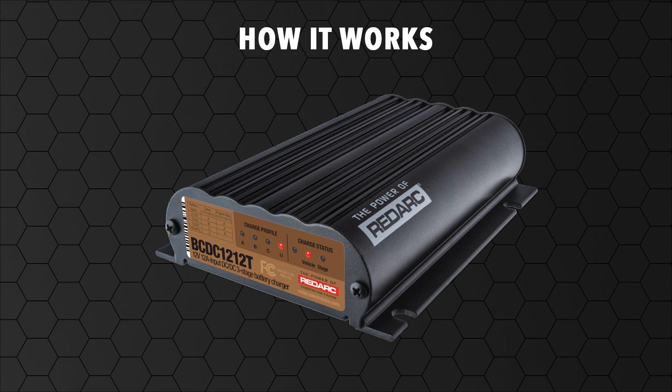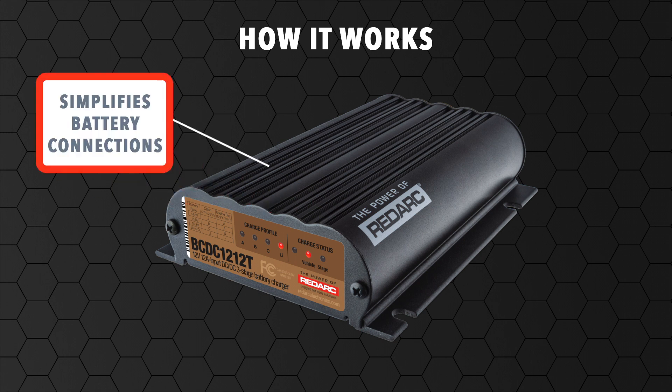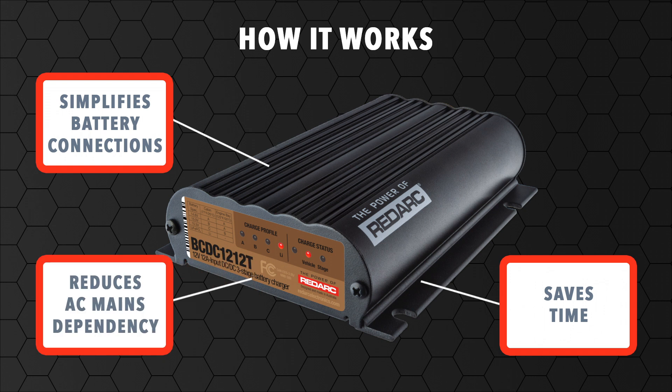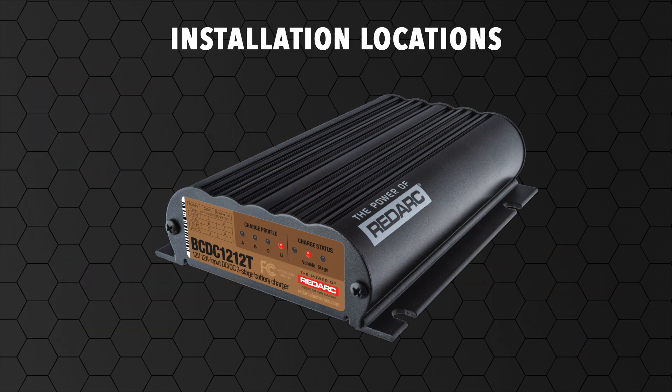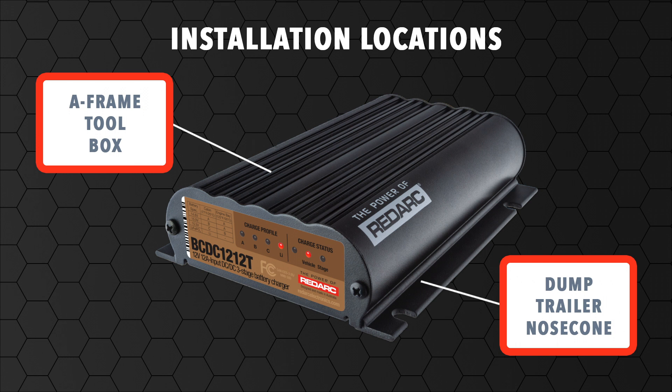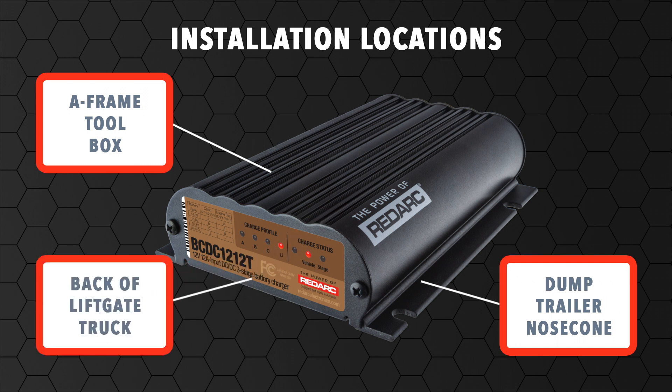The BCDC1212T eliminates the need to run additional dedicated wiring, connectors and input fuses between the start battery, the alternator and the secondary battery. It allows users to save time and keep moving by powering the battery throughout the day while driving. It also reduces the dependency on AC mains charging. The BCDC1212T is ideally suited for installation in the A-frame toolbox, the nosecone of a dump trailer or the back of a truck equipped with a liftgate.